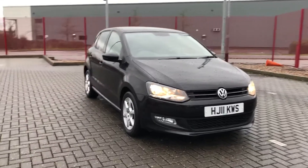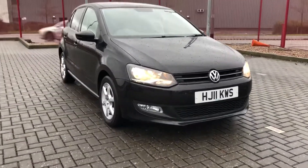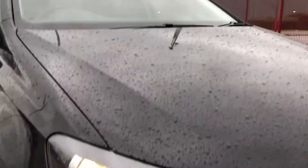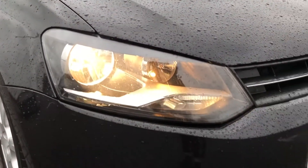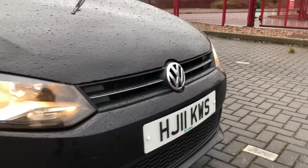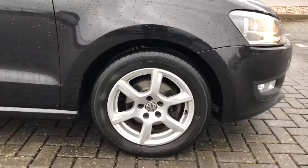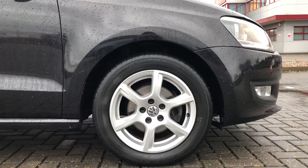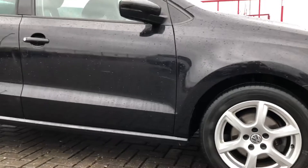Hi, I'm Jonny from Stafford Motor Match and this is the brilliant Volkswagen Polo. It's in this fantastic black finish that goes amazingly with the headlights there. This car also comes with 15-inch alloy wheels in this silver finish that goes perfectly with the black exterior.